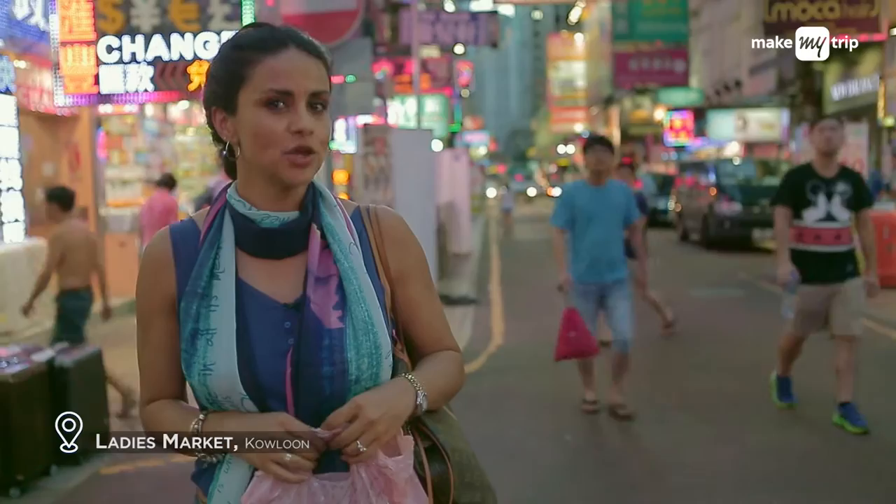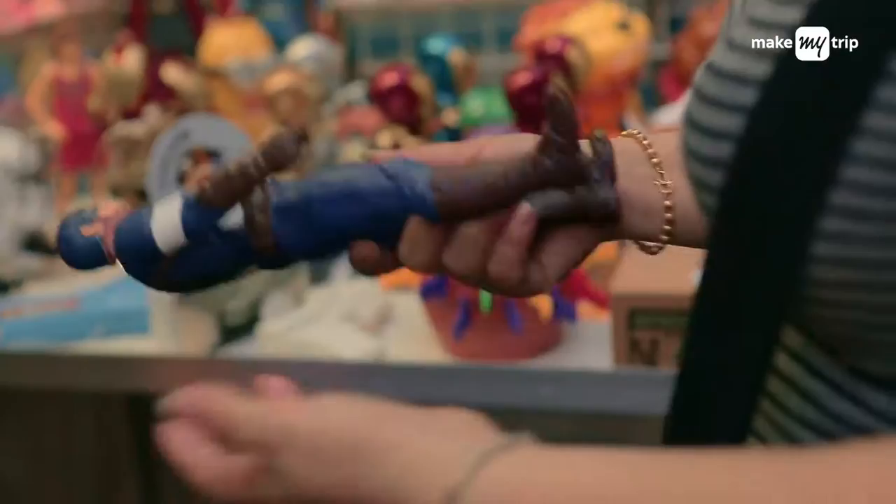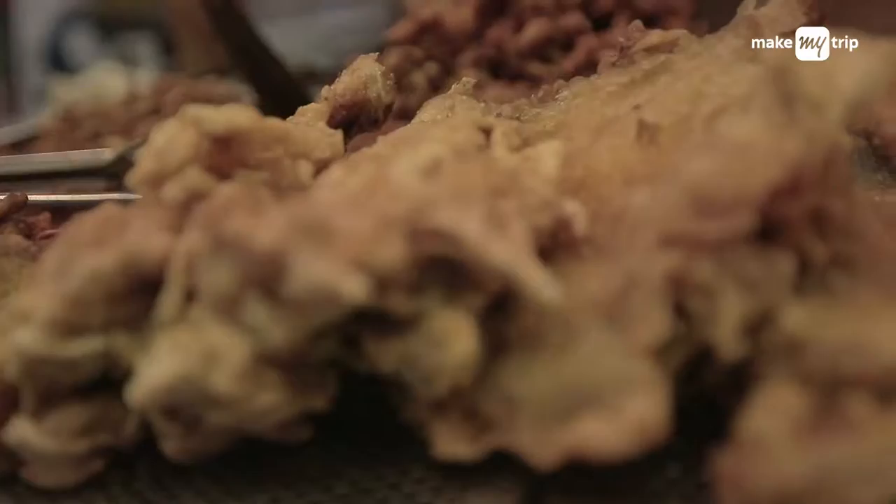If you're short on time and want to get many things done, this is the place to be — Ladies Market, a street shopper's haven with great finds in fashion, gifts, and souvenirs. And right there with street shopping comes great street food. Must try the fish balls.